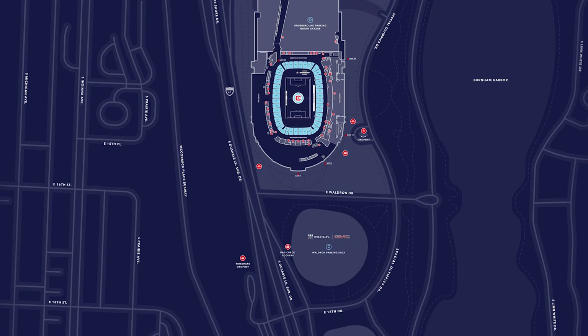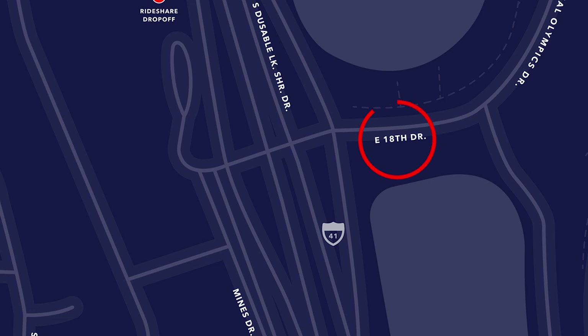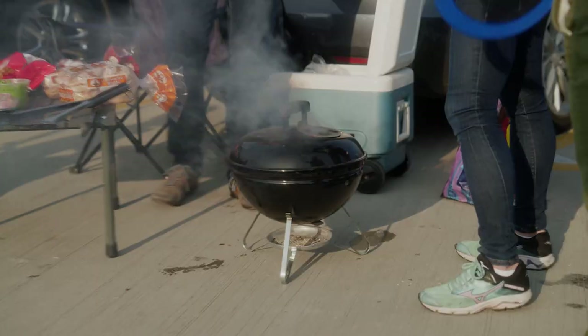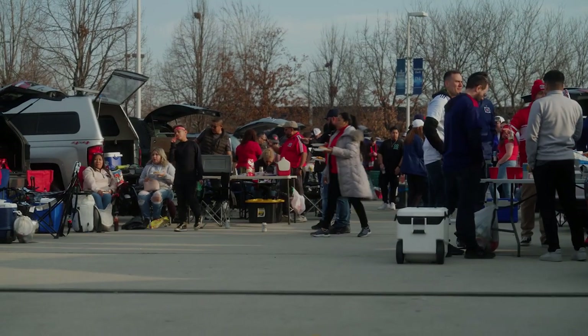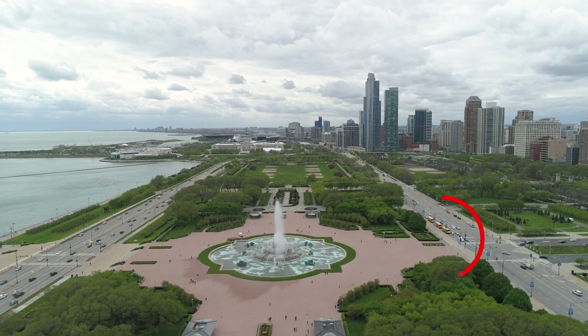If you're taking a rideshare, the drop-off and pickup locations can also be found here on the map. Ahead of the match, fans should be dropped off at the 18th Street turnaround, which is conveniently located so you can head straight into the stadium at gate 0 or stroll right on over to the tailgates. After the match, fans using rideshares are directed to exit out of gate 47 and pick up their ride at the corner of Balboa Drive and Columbus Drive.